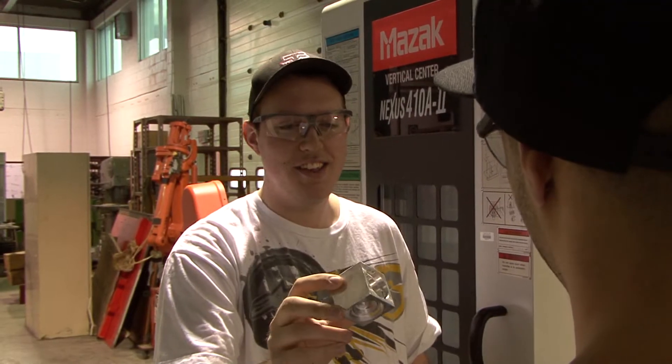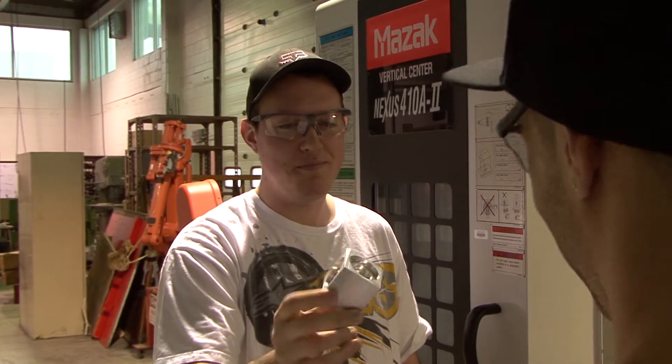I'd like to potentially get into the oil and gas industry and the manufacturing of tools and things used in the trade. I decided on College of the North Atlantic because I really wasn't set out for university and wanted something hands-on.